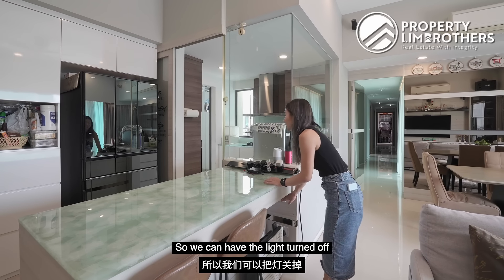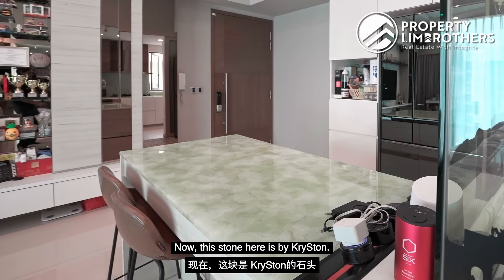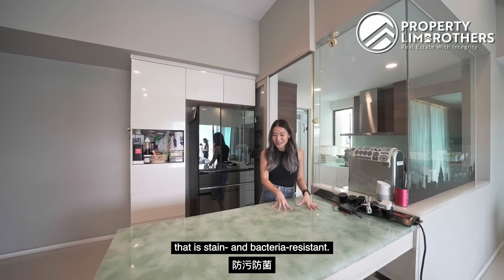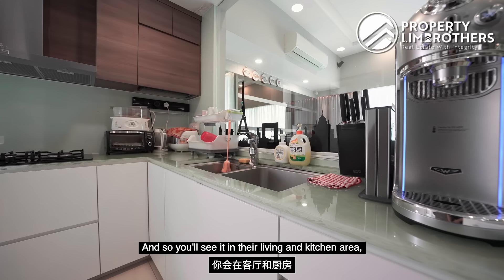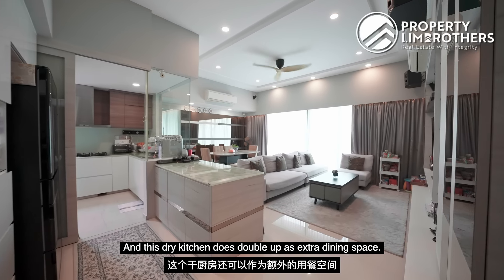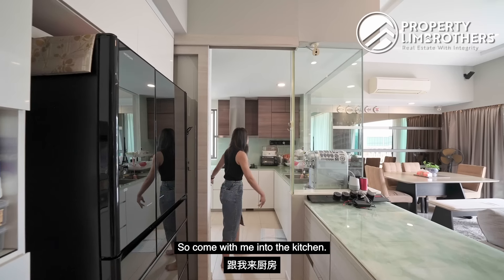With the light turned off you can see how the stone actually looks. This stone is called Kriston Stone — it's a Germany-engineered material that is stain and bacteria resistant. You'll see it in the kitchen area as well as in the bathroom. This dry kitchen also doubles up as extra dining space and extra storage. Come with me into the kitchen.